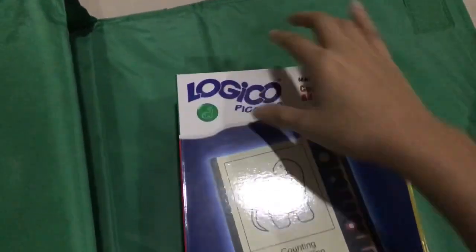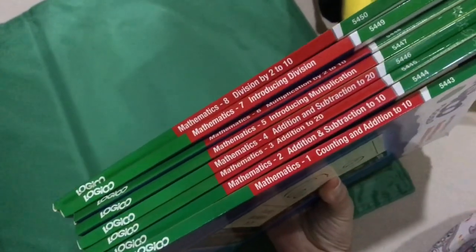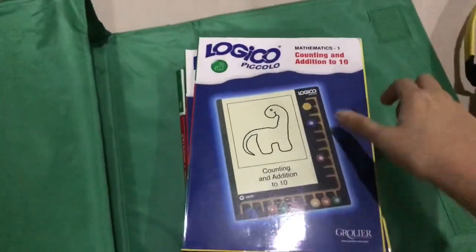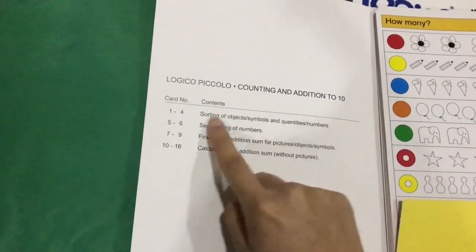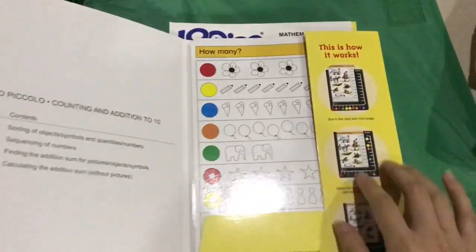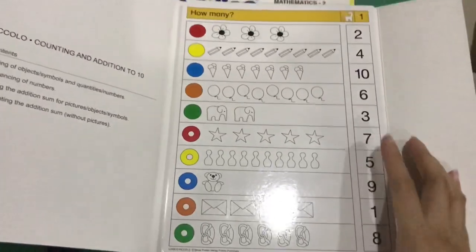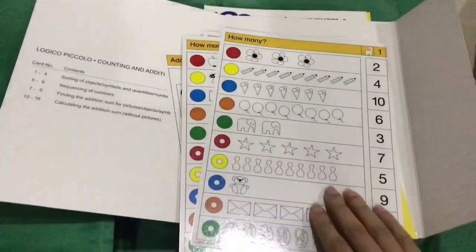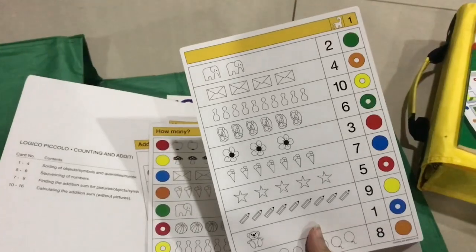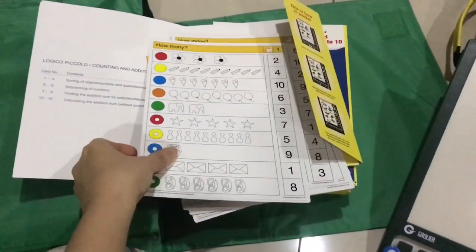I'm going to take out some books from this set. This is the Mathematics set — as you can see, we have 10 books for mathematics. I'll show you what's inside: the contents and how to use it. On the right side as you open it, there are questions along with the answers at the back of the paper.